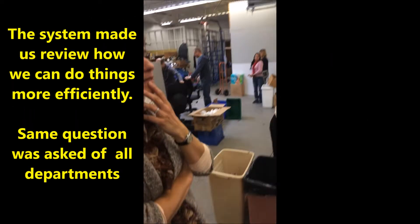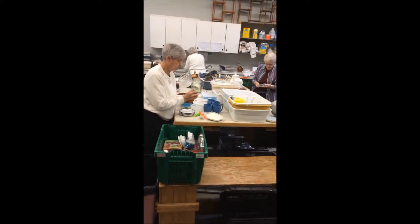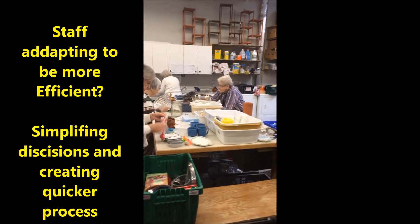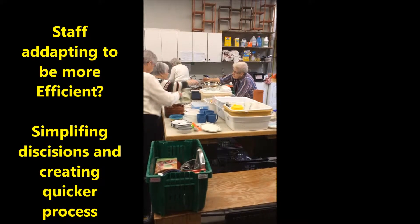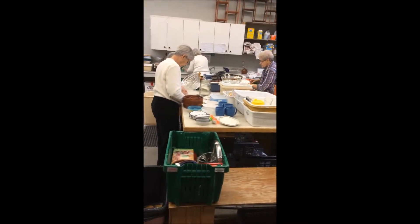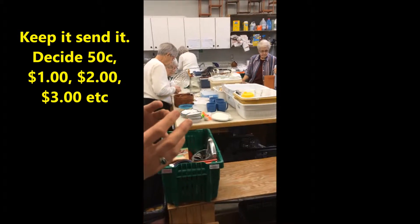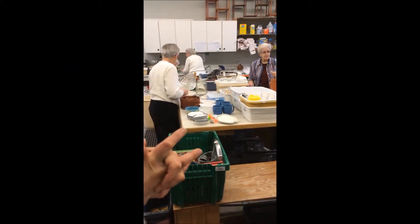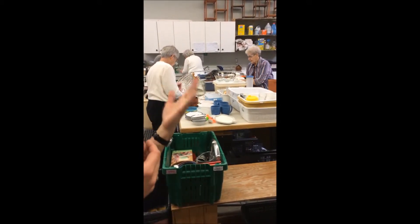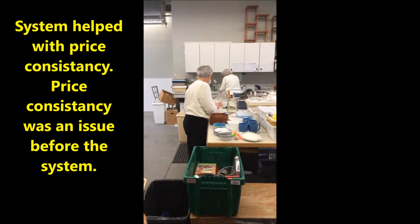A few departments had the same effect. We had to think about how to do this most efficiently. What we ended up moving to is that style where rather than deciding and pricing something on the spot — which is what they were doing before when they were handwriting tickets — it's basically keep it or send it. If we're keeping it, is it 50 cents, a dollar, two dollars? So we eliminated the smaller increments. The difference between one dollar and two dollars — let's just make the call. Some of our layers would go $1.25, $1.50, $1.75, and that really helps with pricing consistency.